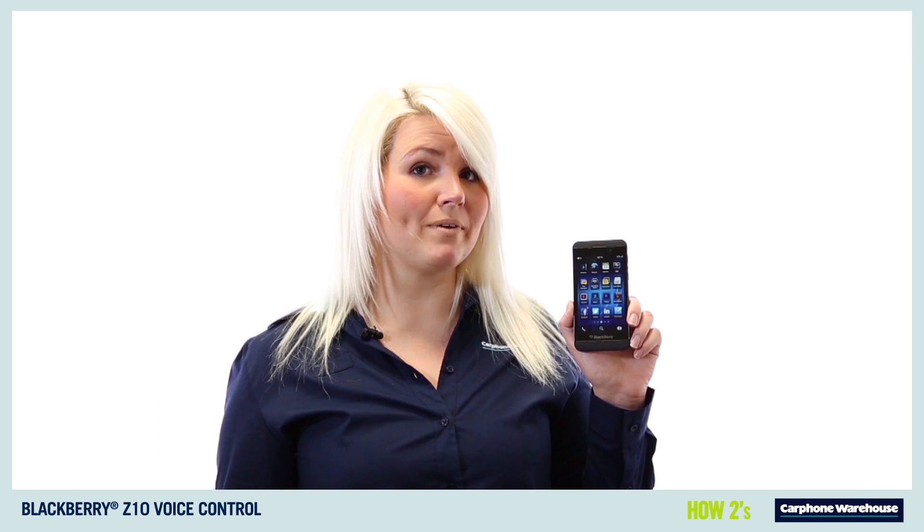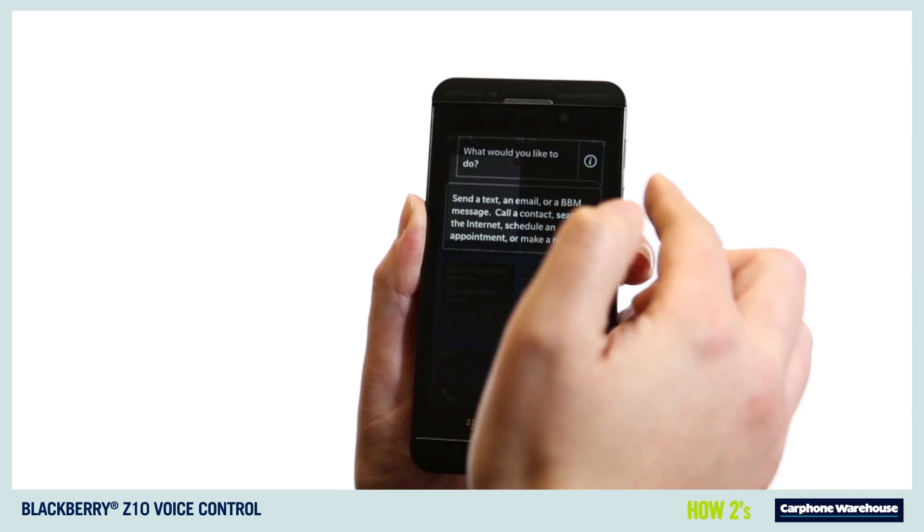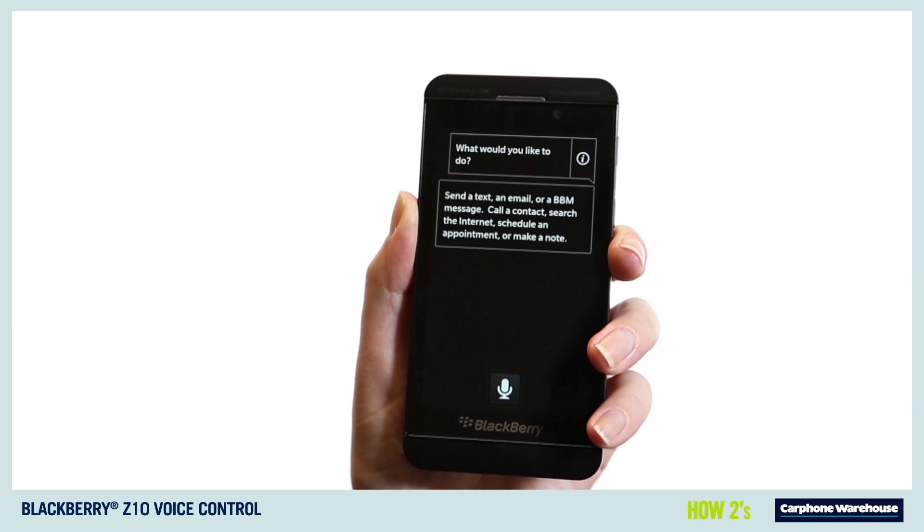If, like me, you can't get enough of BBM, you're going to love the new voice dictation feature. To activate this, hold the center button on the right side of the phone and the voice control startup menu will appear.